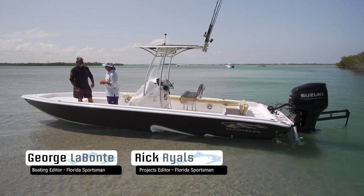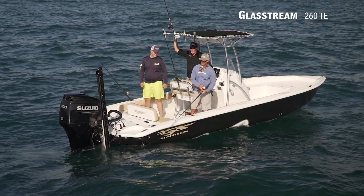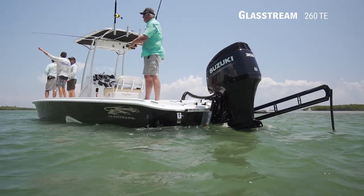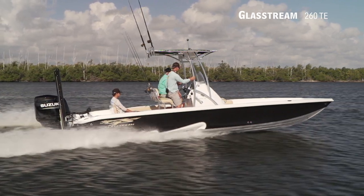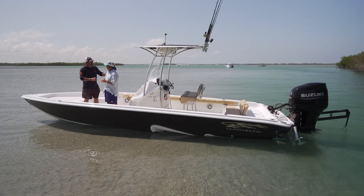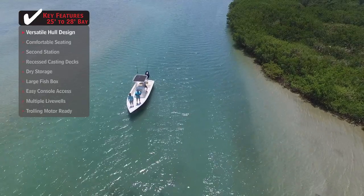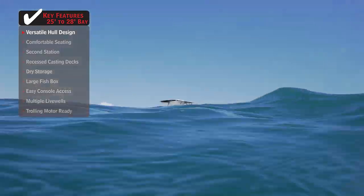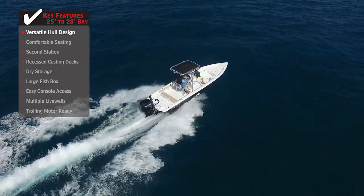We're here on the Glassstream 260TE — this boat is a lot of different boats all at the same time. I was standing here trying to decide: is this an offshore center console or a bay boat? It really has a lot of elements of both. I was totally convinced it was a bay boat until I watched it running offshore and got on it. It really rides nice.